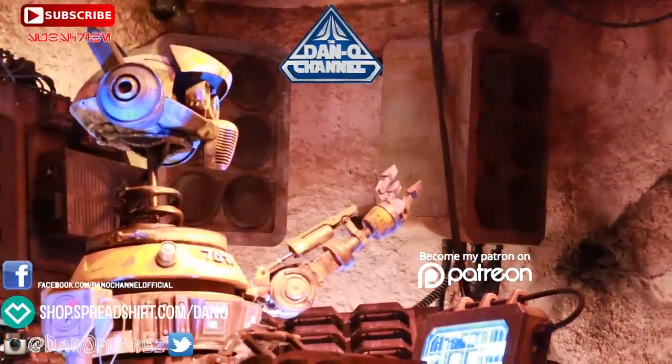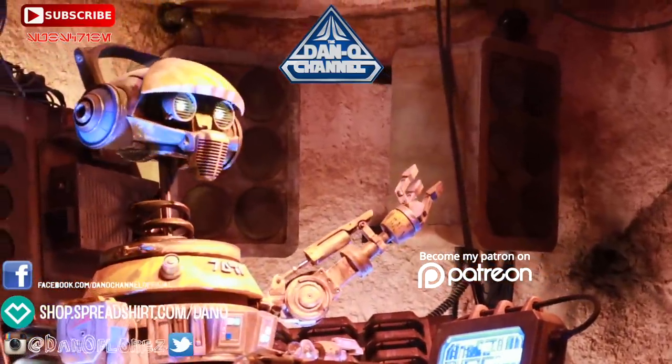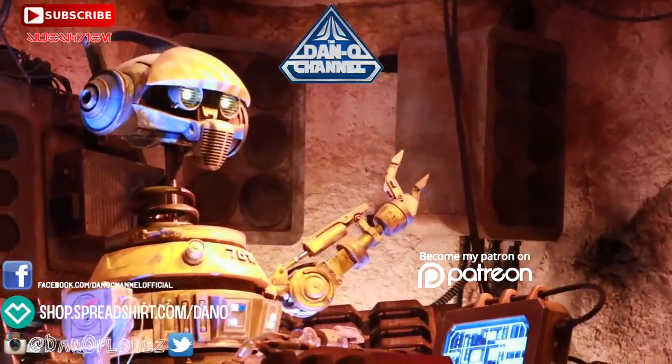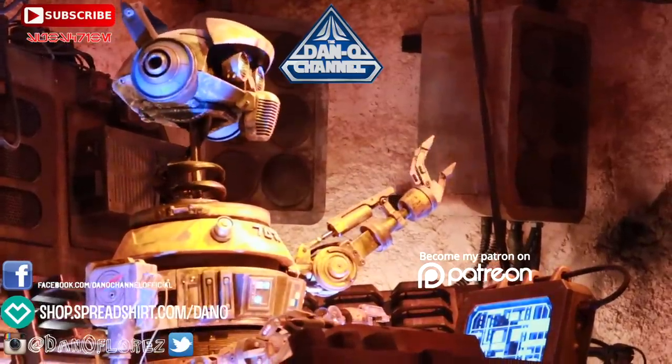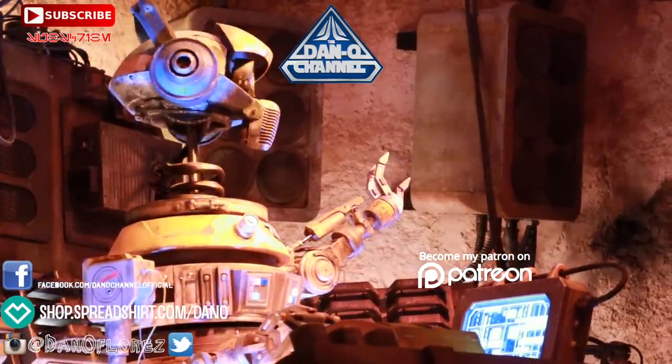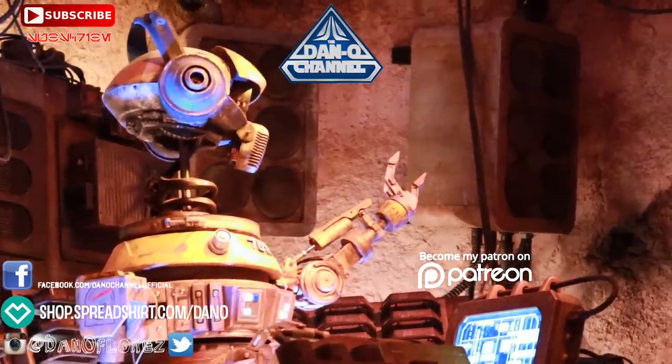Until next time, may the Force be with you, and goodbye forever. Thank you guys so much for watching the Dano Channel. If you like this kind of content, make sure you're subscribed and hit that notification bell so you don't miss an upload. Check out one of these videos linked below — YouTube thinks you like one of them, and the other one I handpicked myself. See you later.